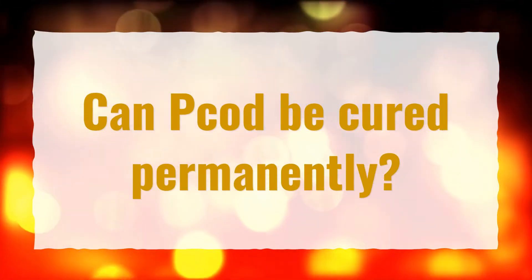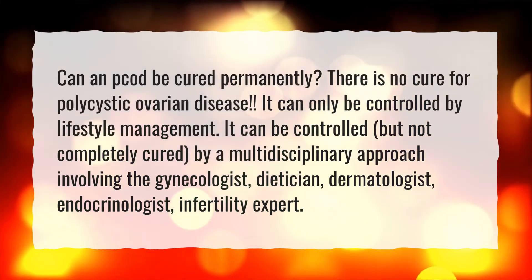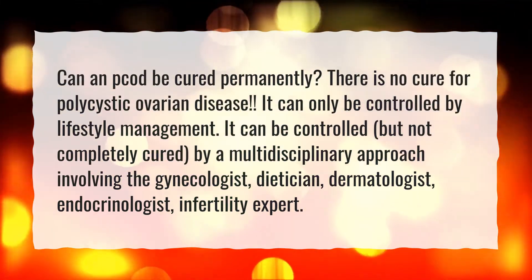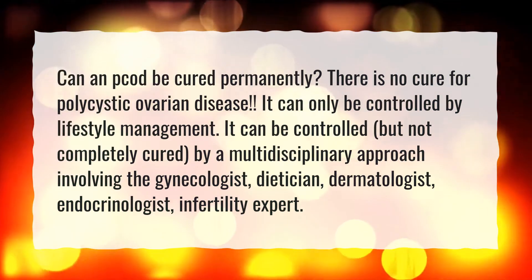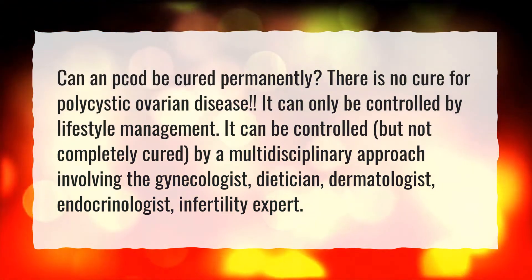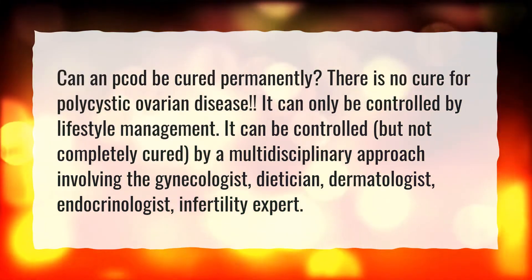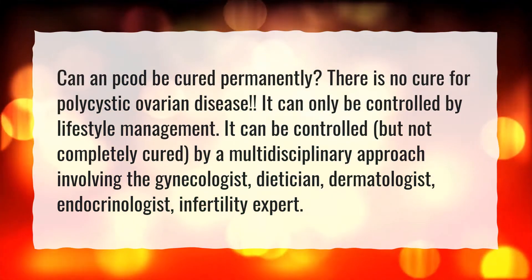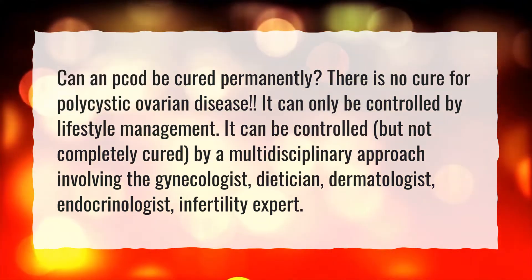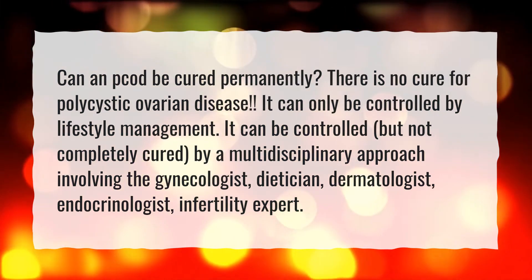Can PCOD be cured permanently? There is no cure for polycystic ovarian disease; it can only be controlled by lifestyle management. It can be controlled but not completely cured by a multidisciplinary approach involving the gynecologist, dietitian, dermatologist, endocrinologist, and infertility expert.